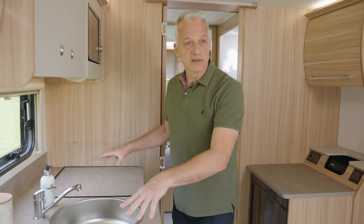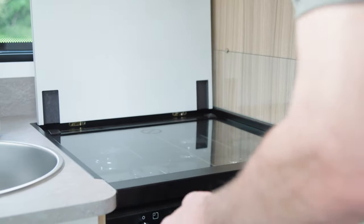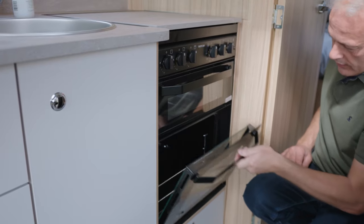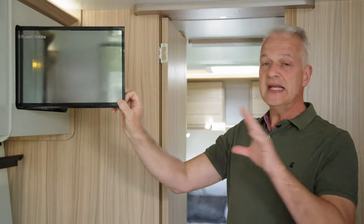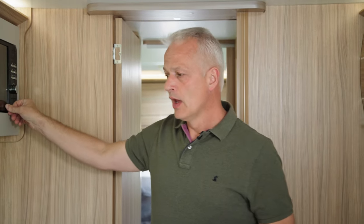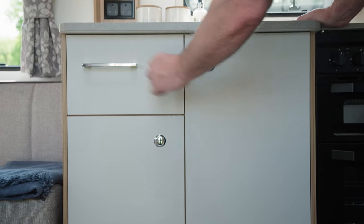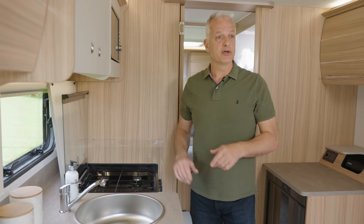The kitchen has plenty of worktop space, not only around the sink but also opposite, above the Dometic fridge freezer. The hob is a four-burner unit and sits under a handy cover, and there's also a separate oven and grill. Above the oven is a microwave — you won't need a glass plate or have to worry about storing it when you travel. There's lots of storage too: two lockers above and three separate cupboards, one of which is a cutlery drawer. Whether you're travelling as a couple or a family, you'll have plenty of room to cook your meals.